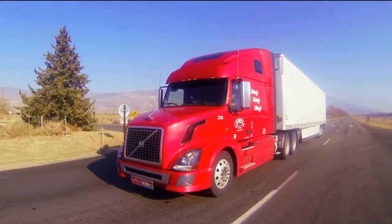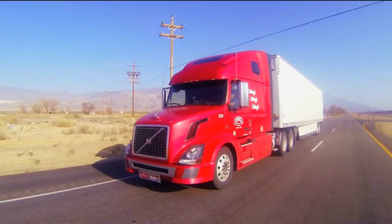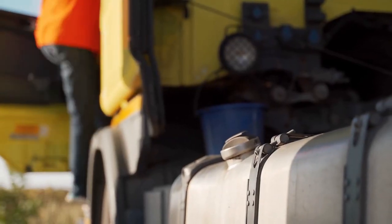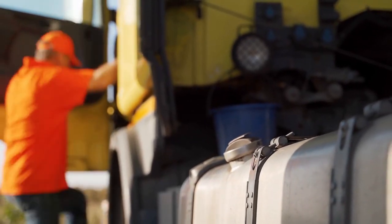However, it is important to note that the payload capacity of the Ridgeline is reduced when towing a truck camper, because the weight of the truck camper adds to the total weight capacity of the Ridgeline.